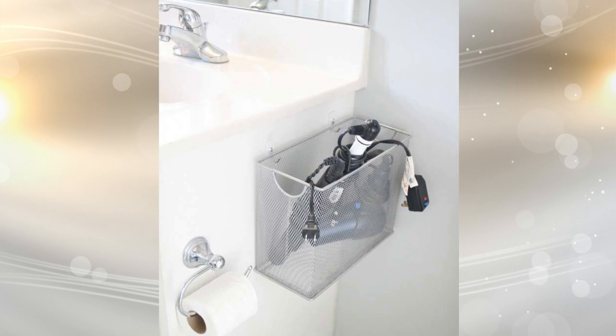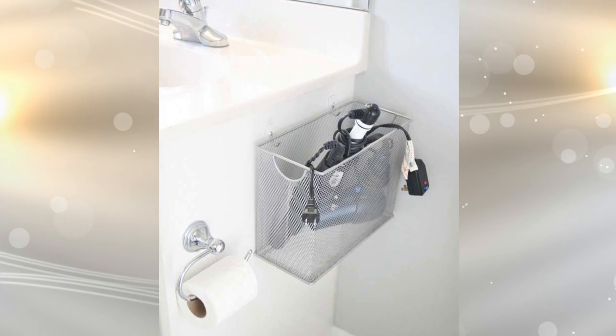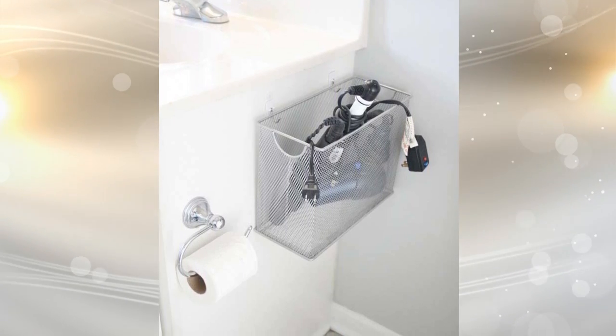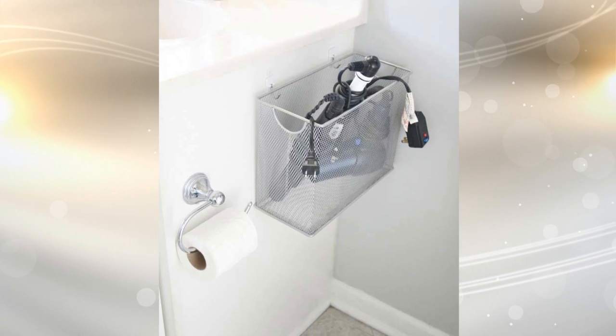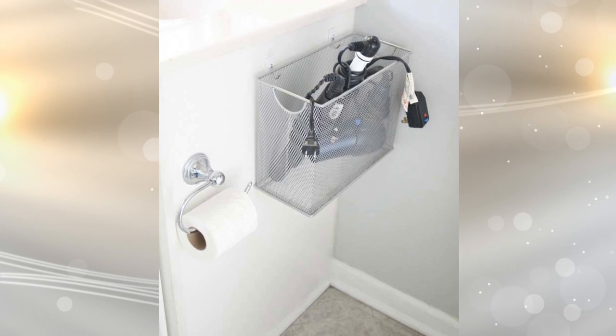21. Any surface area can be utilized in your bathroom for more storage — you just have to look. For instance, the side of your sink is just blank space waiting to be used. By attaching a bin to the sink, you have a means of holding more toiletries. Whether you attach one or more than one, this is a great hack to add more ways to keep organized.